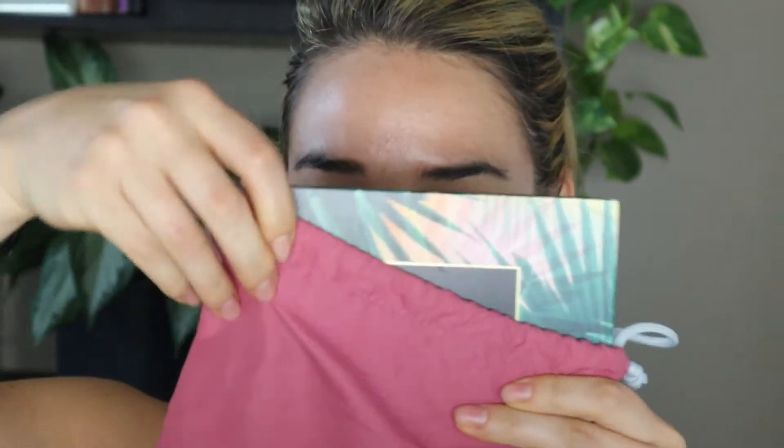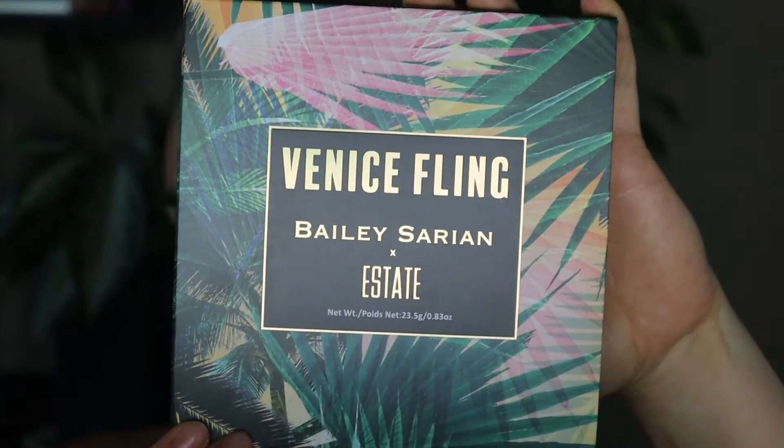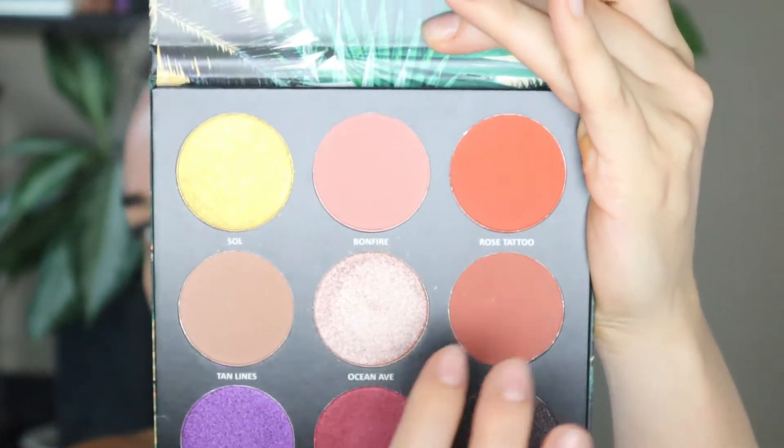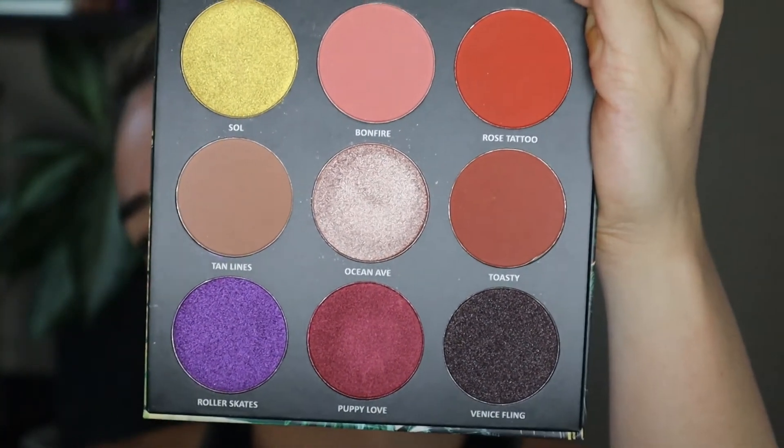For eyes, we're going to pull out of our Ipsy bag this beautiful palette. This is the Venice Fling, Bailey Sarian Estate. Beautiful packaging — definitely reminds me of tropical, beautiful colors. It looks like we have some nice crease colors, some good shimmers, and some nice pops. I'm going to go ahead and set my lid with the Morphe setting powder in the shade Translucent, since I don't know how these colors are going to perform.